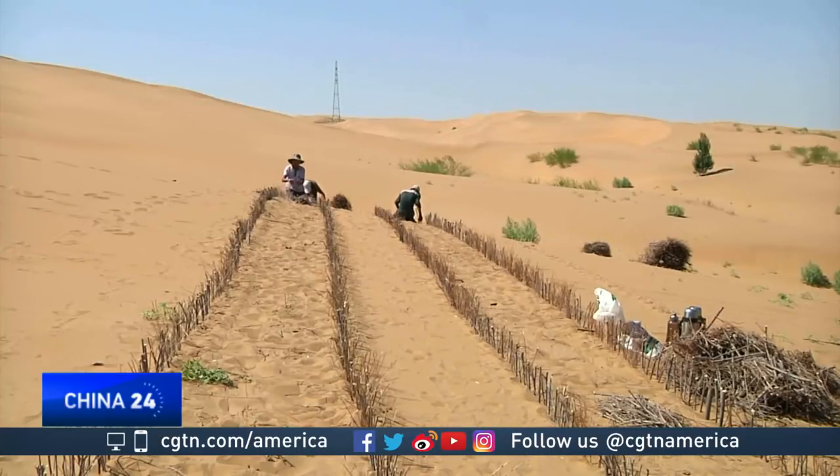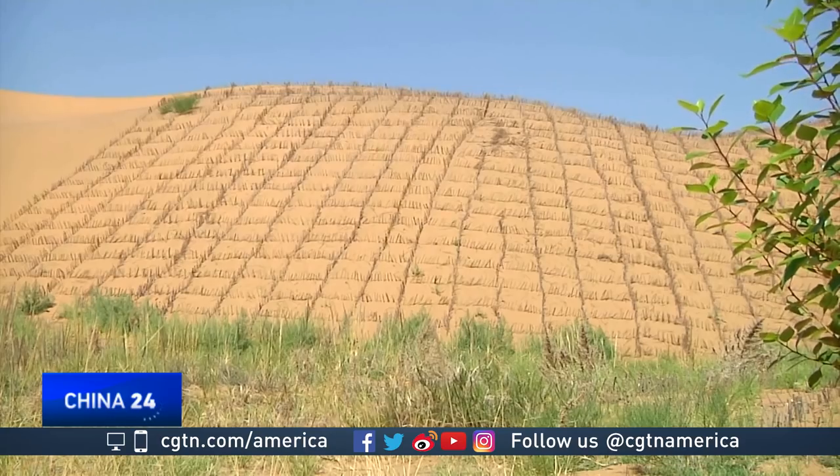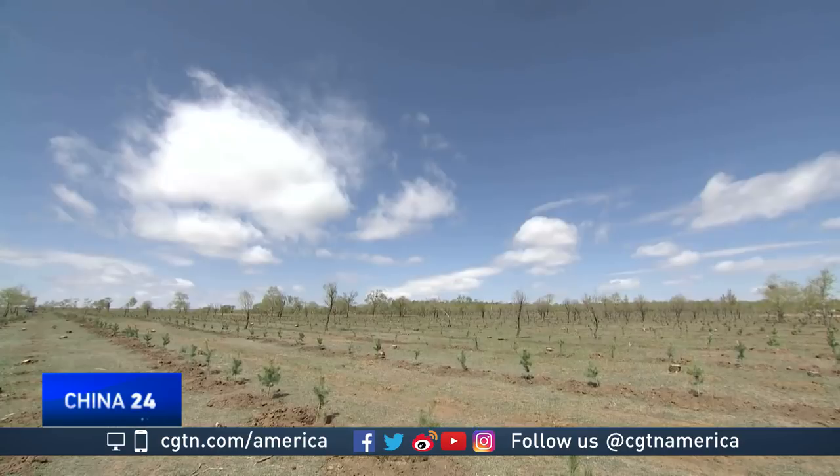The research team has big future plans. This fall, it hopes to transform an additional 200 hectares of desert, and possibly more than 13,000 in the next few years.